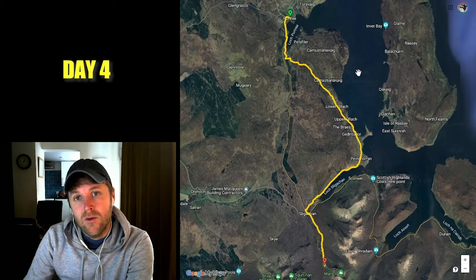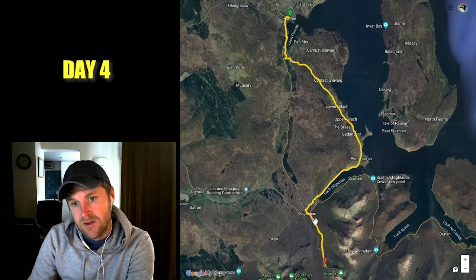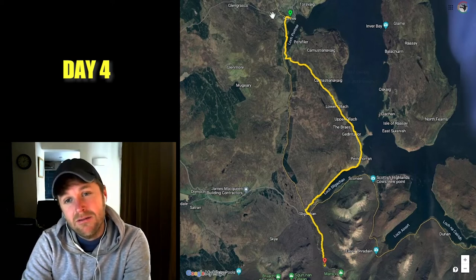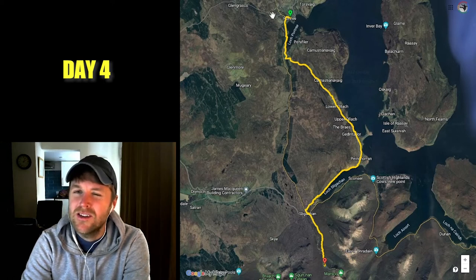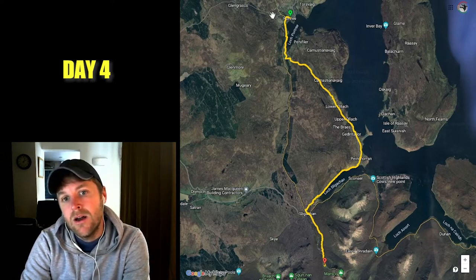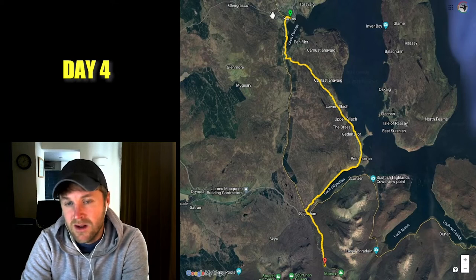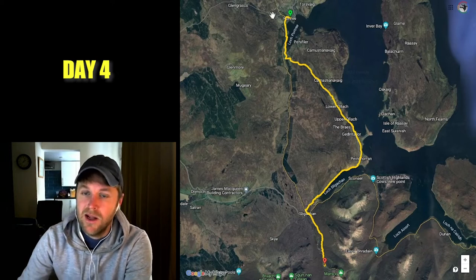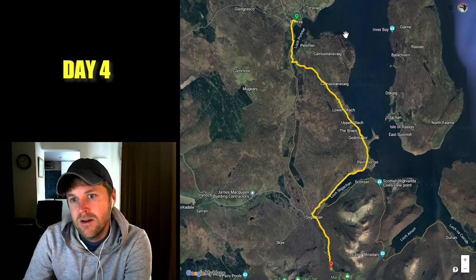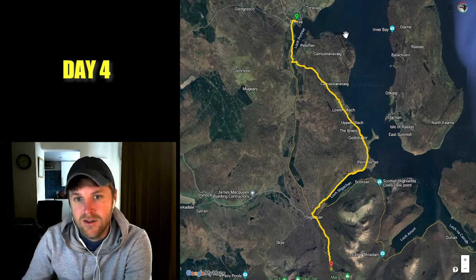On day four I woke up in Portree and hiked all the way over to Sligachan Valley. A lot of people actually skip out day four, but I knew I wanted to do the whole trail and I'm really glad I didn't skip it. It was still a really beautiful section — maybe not as beautiful as some other parts of the trail, but anywhere else this would be a perfectly good hike. For me it just brought a lot of satisfaction knowing I'd gone from A to B on my own two feet.